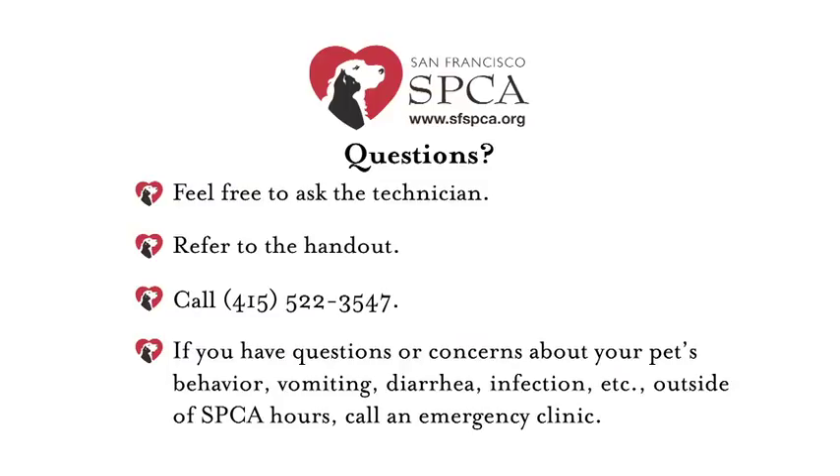If you have any questions, please feel free to ask the technician that brings out your animal. If you still have questions when you get home, you can refer to the handout that we give you or just give us a call. You should now have all the information to make sure that your animal has a quick and easy recovery. Thank you for coming to the San Francisco SPCA and for getting your animal spayed and neutered — it was great to work with you and with your pet.